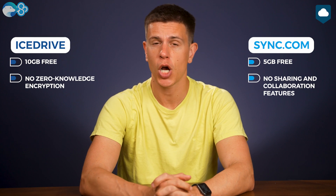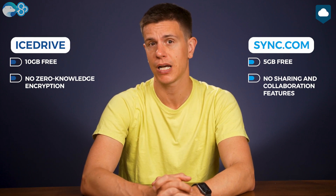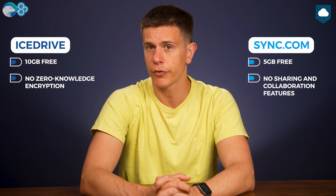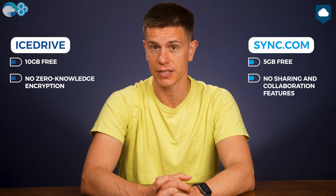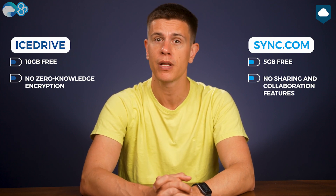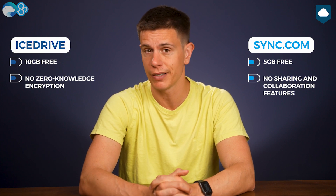Now let's talk about pricing — the one area where Icedrive potentially beats Sync.com. Let's start with the free plan. Icedrive comes out on top here, offering 10GB of cloud storage for free, compared to Sync.com's 5GB plan. Both services lock a few of their features for free users. For example, Icedrive locks the zero-knowledge folder, and Sync.com makes most of its sharing and collaboration features unavailable for free users, though zero-knowledge is still included.